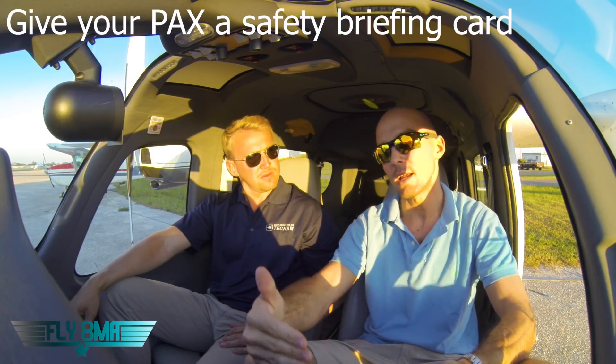I actually like using a laminated checklist and handing it right to the passenger. It's got a lot of good information on it for them to read while I do my preflight. So while I'm walking around the airplane, it gives them something to keep busy so they don't rush me through my preflight as I'm doing my walk-around externally. Once we finally do get into the airplane, there's a few things I want to go through with them.